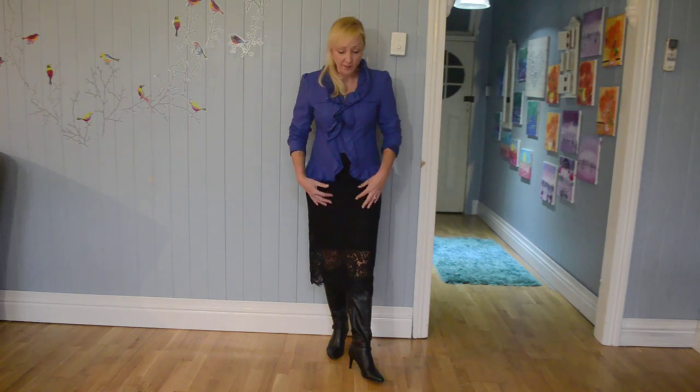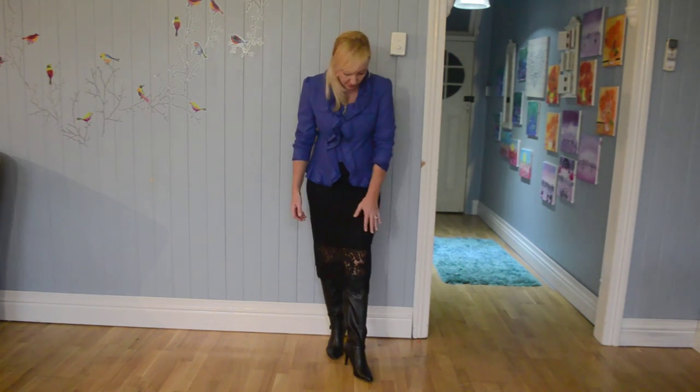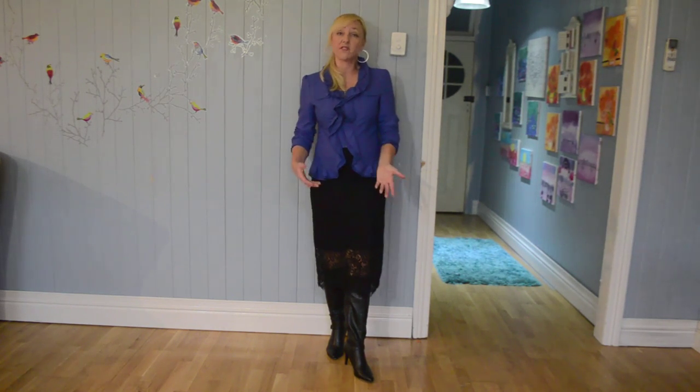Today I'm wearing it with my longer style skirt — this is the first skirt we'll look at. It's got an elasticated waistband. It's a lace skirt but underneath you've got the lining, and the lining doesn't go all the way to the bottom, which I really love. You can see a bit of leg through the lace. You don't have to wear dark stockings with this — I've chosen not to because I think it would be too heavy for this look.